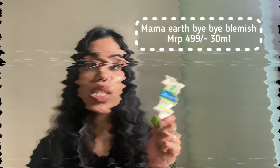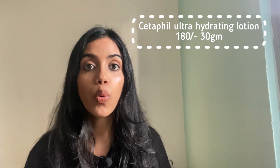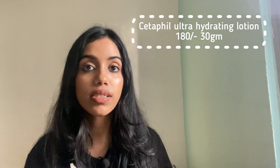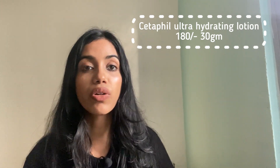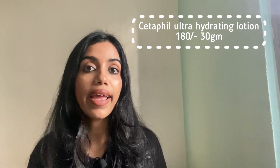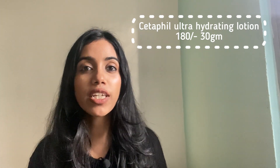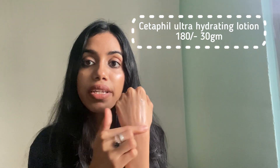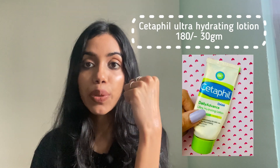Next we have Cetaphil Moisturizer, which is also my favorite and I always recommend it to everyone. If you're a beginner at skincare, you should start with Cetaphil. It is anti-comedogenic, meaning it's good for acne-prone or oily skin types — it will not block your pores or give you acne. It's a really nice moisturizer, non-greasy, keeps your skin hydrated for a really long time. The consistency is very nice — not heavy and absorbs into the skin very quickly.